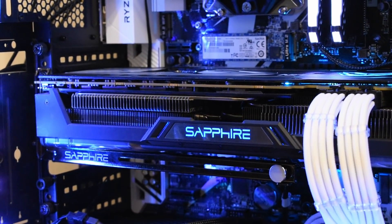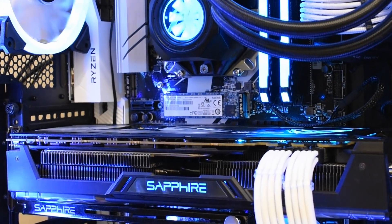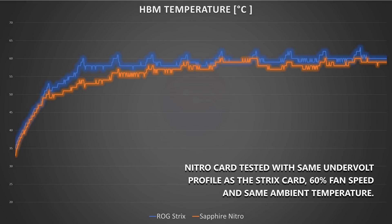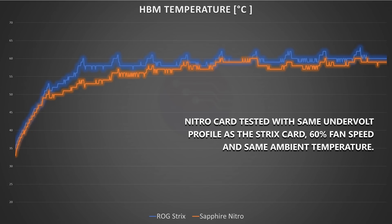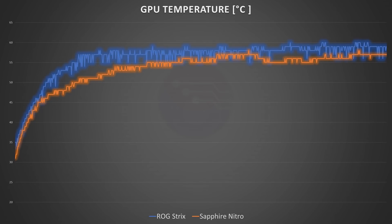Let's check out the temperatures compared to my fixed Strix card. The Strix has had its thermal pad replaced and uses Thermal Grizzly Cryonaut. The Nitro card here was tested with the same undervolting profile, the same 60% fan speed, the same room, case, and controlled ambient temperature. The HBM2 temperatures on the Nitro card come in lower than on the Strix, and the GPU temperature is ever so slightly lower than the modified Strix card too.